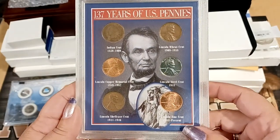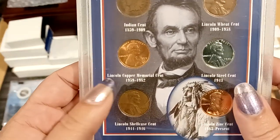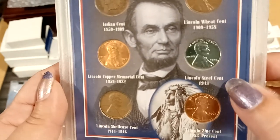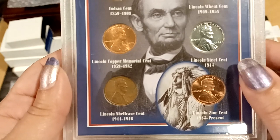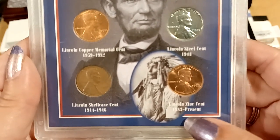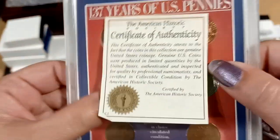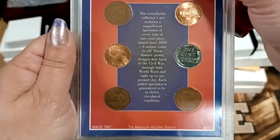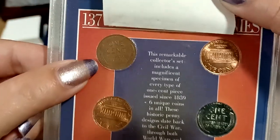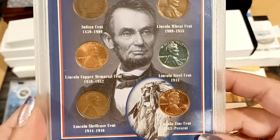137 years of US pennies. We start out with the Indian head cent, then they started the wheat cent from 1909 to 1958. The coppers were '59 to '82 — pretty sure all the earlier ones were copper too. Then they had the steel cent. 1911 to 1916 shell case cent — that's something I'm going to have to look into; I've never heard that phrase before. And then 1983 to present is the zinc cent. If you know what the shell case means, let me know in the comments below.